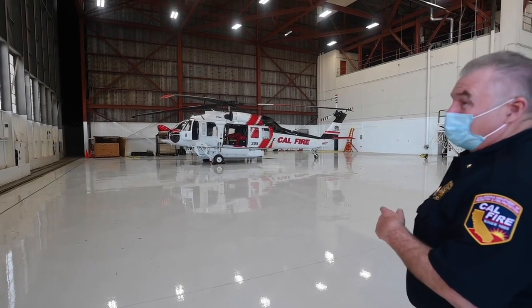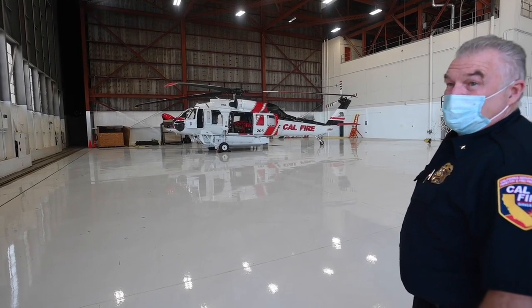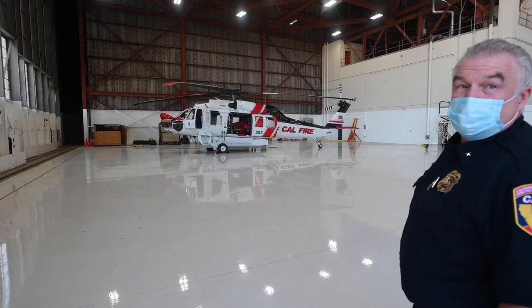They're going to be flying this aircraft up there later today to continue with some pilot training, and it'll be up there for the next two weeks for crew training.